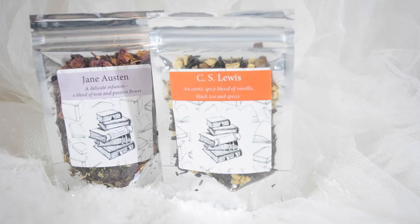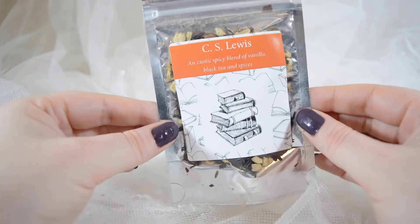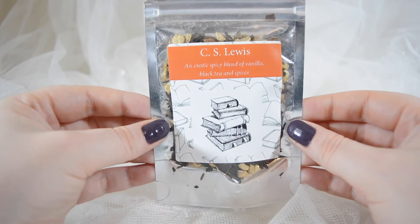These items are from Rosie Lee Tea, and I have a couple to show you. The first two are these little pouches — the author teas. This one is Jane Austen, a delicate infusion, a blend of rose and passion flower. And then I also have C.S. Lewis, which is an exotic spicy blend of vanilla, black tea and spices, which I think sounds amazing.